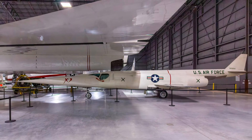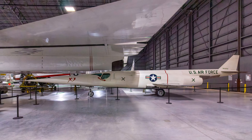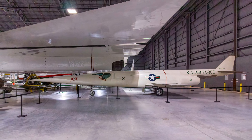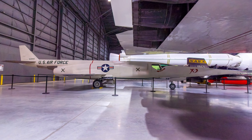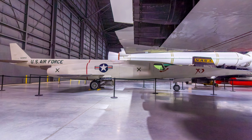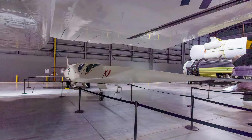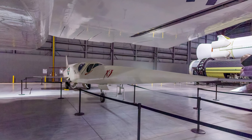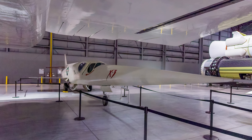The Douglas X-3 Stiletto was designed to test sustained flight at twice the speed of sound while exploring the use of very short wings and titanium airframe construction. Engine development difficulties forced the use of lower-powered engines than originally planned, preventing it from achieving its Mach 2 design potential. Even so, data gained from the program greatly benefited the F-104, X-15, SR-71, and other high-performance aircraft.